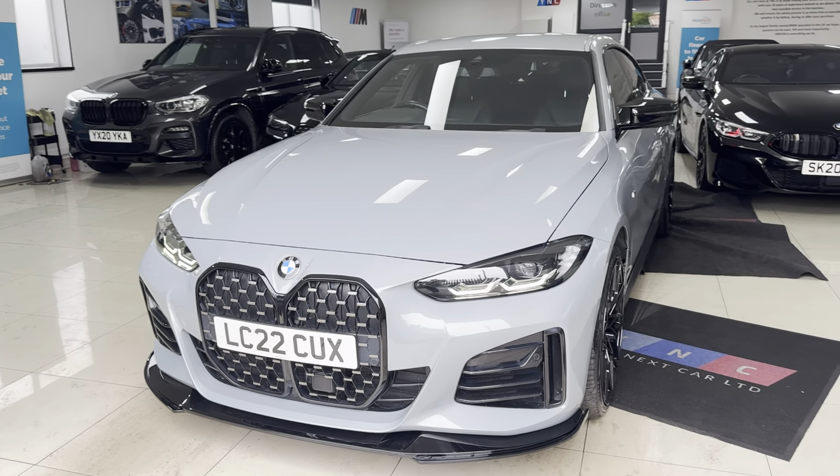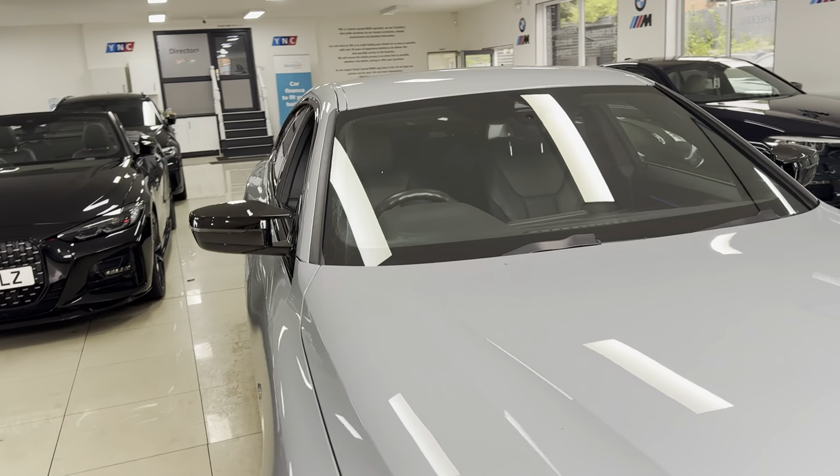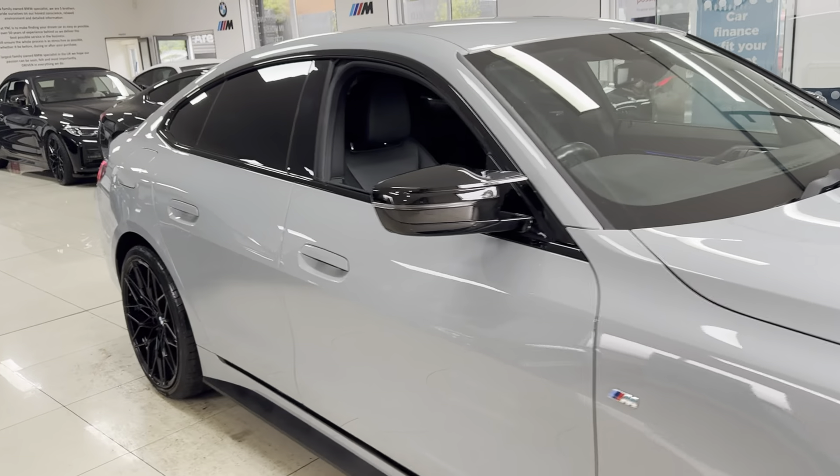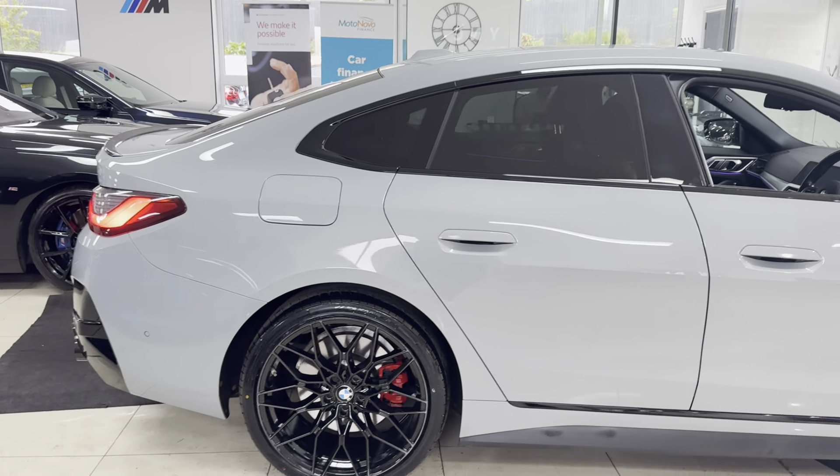Hello and welcome everyone to the walk-around video here at Your Next Car — the G26 420i M Sport. The vehicle is presented in Brooklyn Grey Metallic and benefits from the in-house enhancement kit alongside some nice features and options.